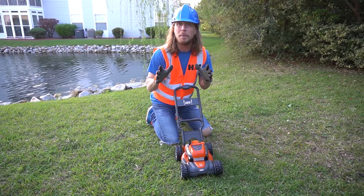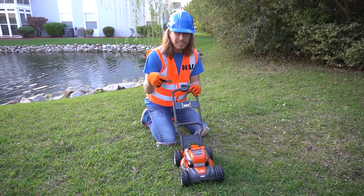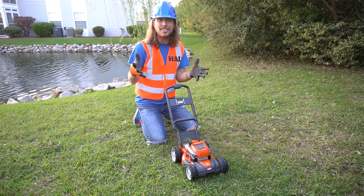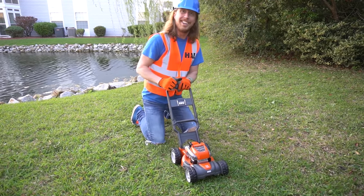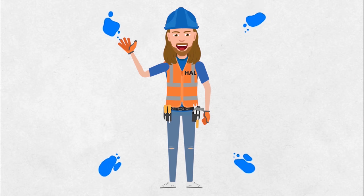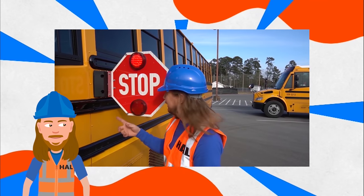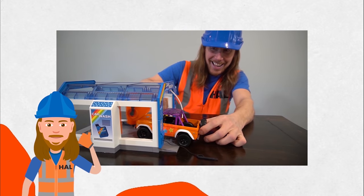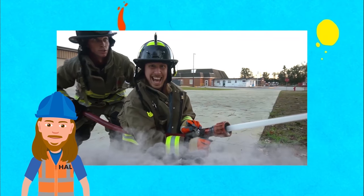I know a great place that has all kinds of cool lawn equipment. It has push mowers, it even has chainsaws and leaf blowers. Come on, let's go! How's a handyman? A handyman that's got a plan. How's a handyman? If he can't fix it, no one can.